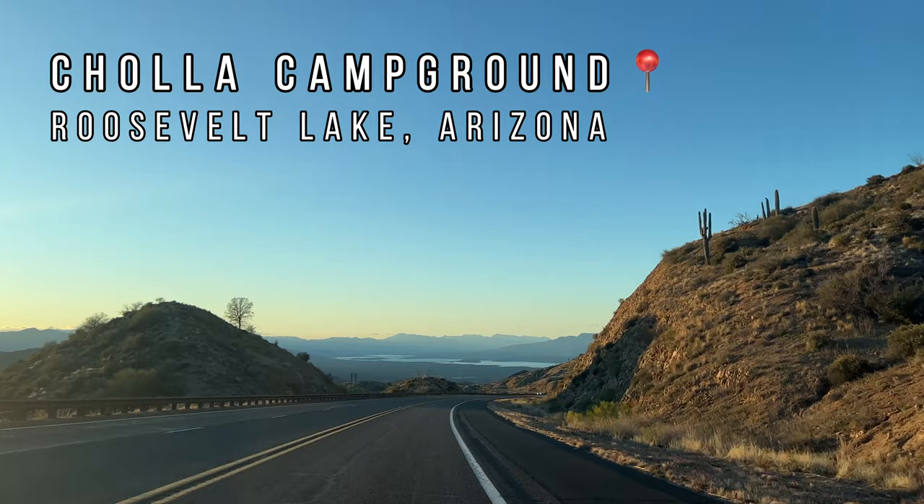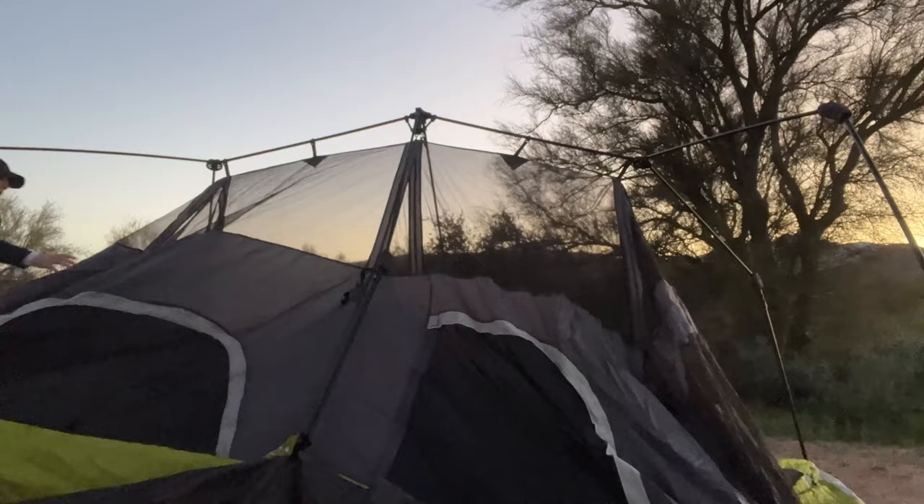Bestie, let's go on an adventure! Hey everyone, come on this one and a half hour road trip with us to Choya Campground.